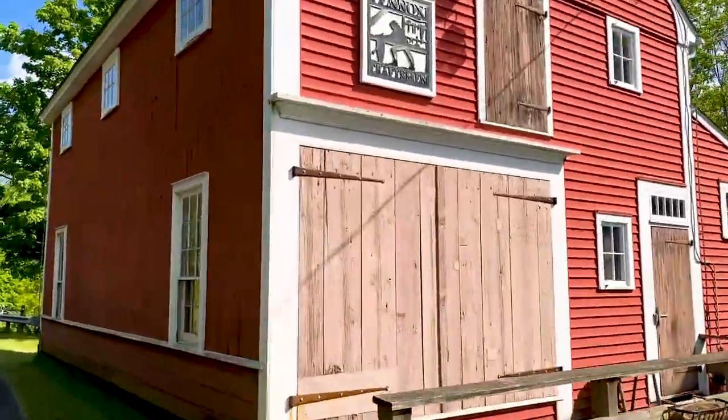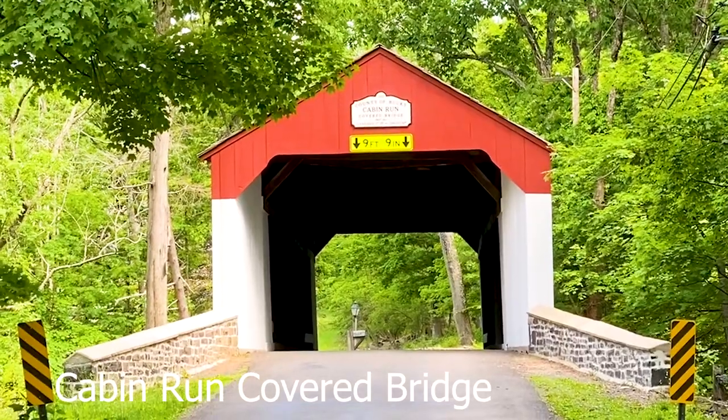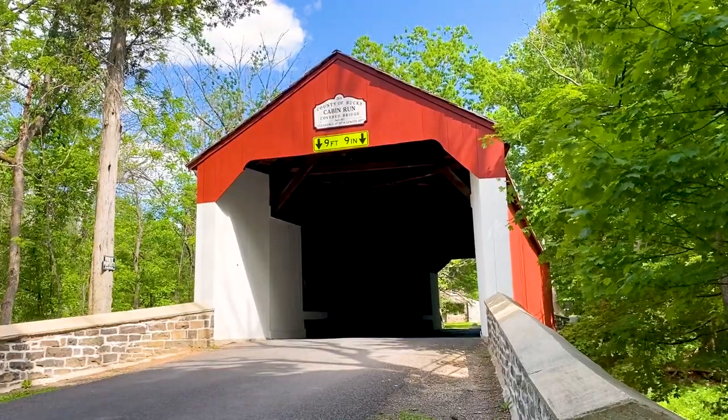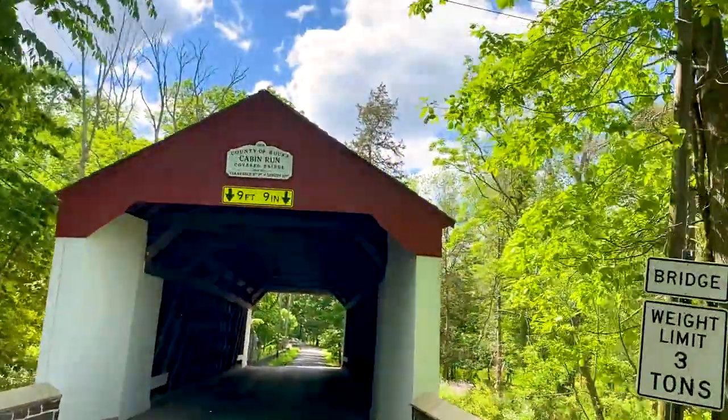We're now on our way to Cabin Run Bridge. And now we're on our way to the Frankenfield Covered Bridge.